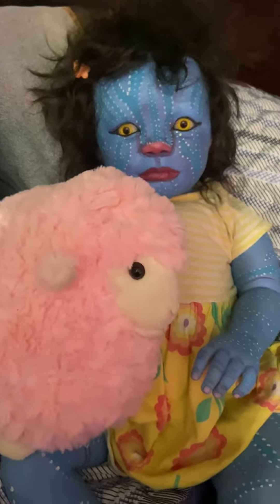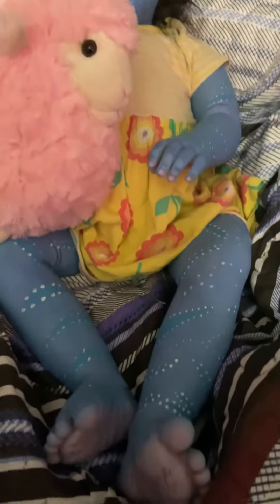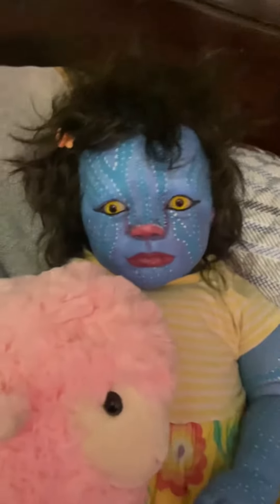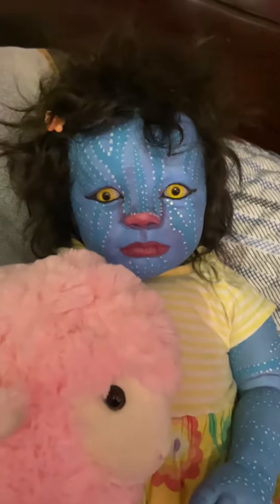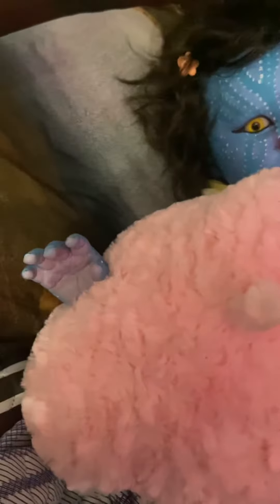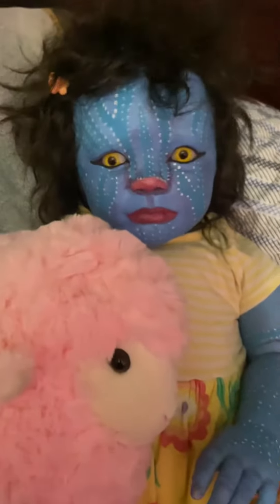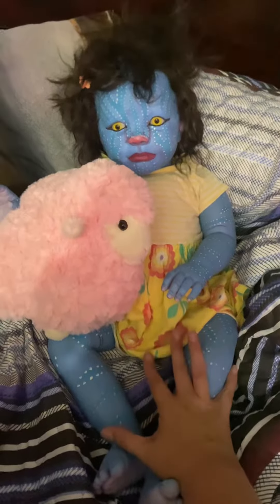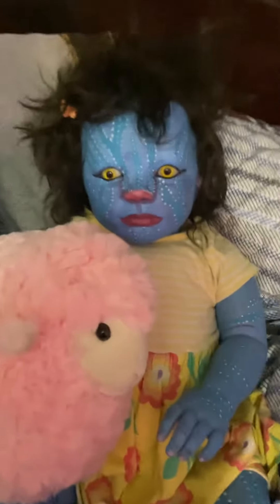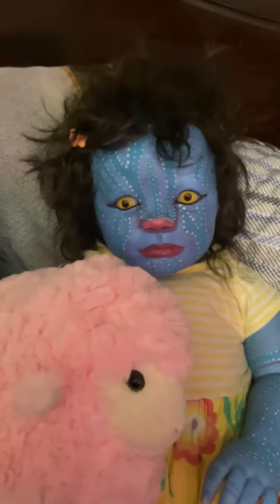Hello all my haunted house babies! I finally have my toddler Emmy reborn today — she's been a long time in coming. I just had to get more glass beads to fill her because, as you can see, she's a big baby. So today's Whatever Whatever Monday.